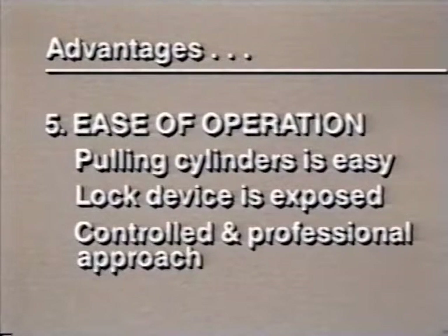Ease of operation — pulling door cylinders is extremely easy and so simple to do you won't believe it until you've tried it. Once the lock cylinder is out, the relatively effortless manipulation of the exposed locking device is a more controlled and professional approach.